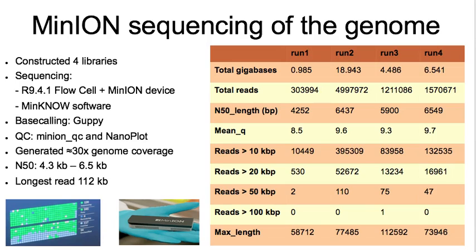Here, we sequenced four libraries using the MinION and R9 flow cells. In total, we generated half a terabyte of data, which amounted to approximately 30 times genome coverage. The N50 varied between 4.3 kilobase pairs to 6.5 kilobase pairs, and the longest read length was 112 kilobase pairs. Differences in the amount of sequencing data are most likely associated with different library preparation protocols.